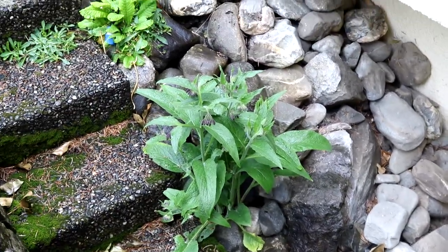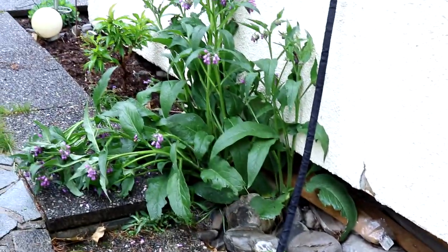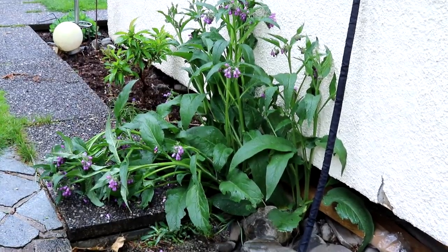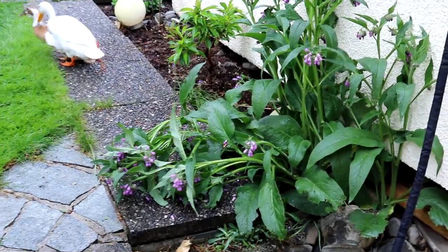Der Beinwell kommt hier toll. Ich sehe den Luki, meine Katze, hier immer ein bisschen daran mümmeln – anscheinend schmeckt der auch. Soll ja sehr gesund sein, in Maßen natürlich.